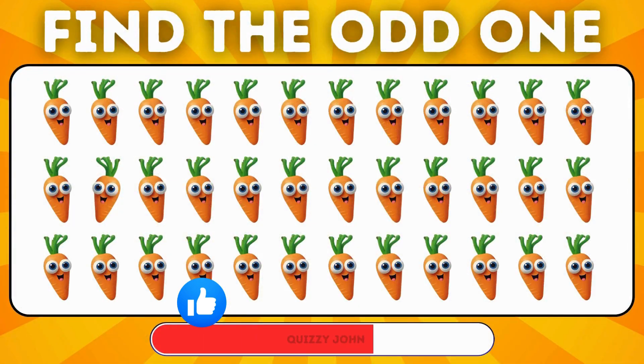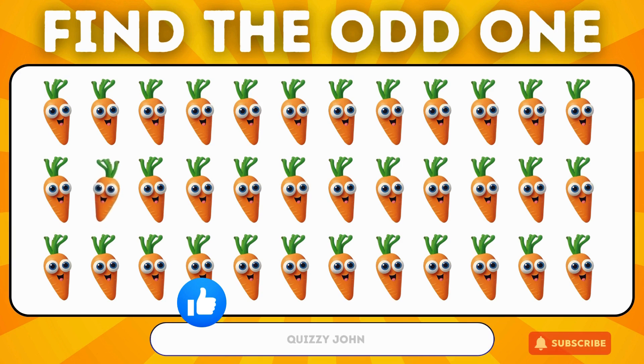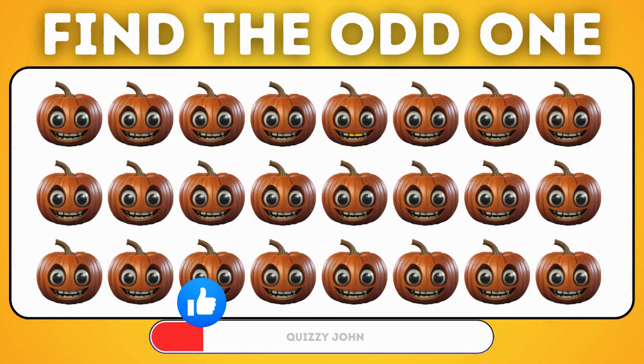Among these carrots, which one is the odd one out? Can you spot the pumpkin that doesn't fit in?